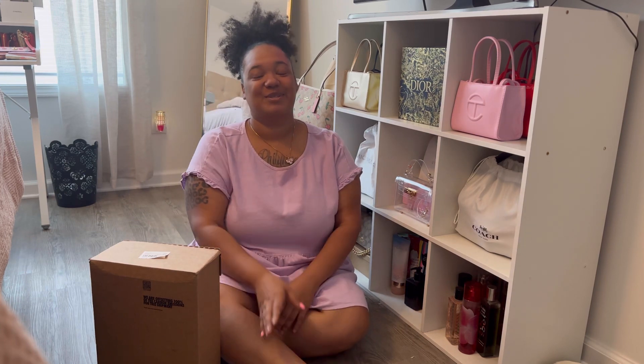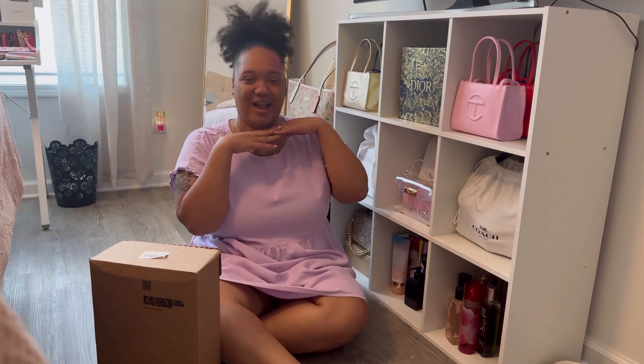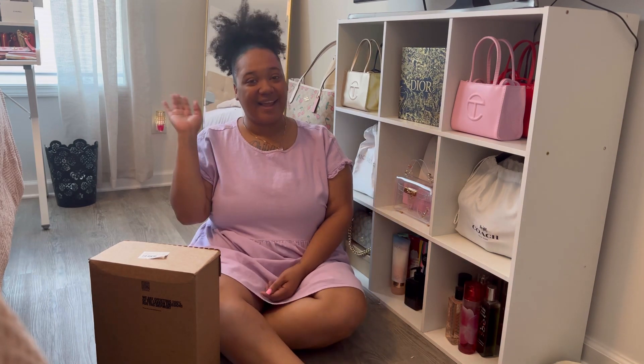Hey guys, welcome back to my channel. If you're new here, hit that button down below and subscribe. And if you are a returning viewer, hey girl, thank you for coming back. I'm so happy that you're sticking it out with me.